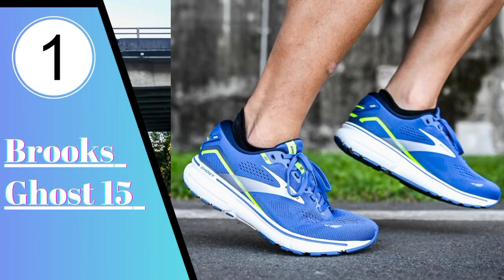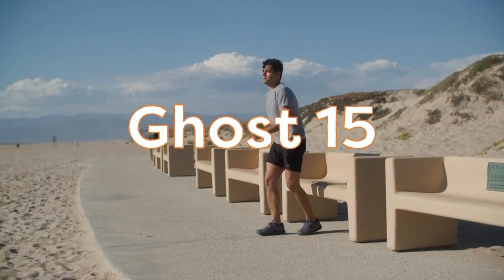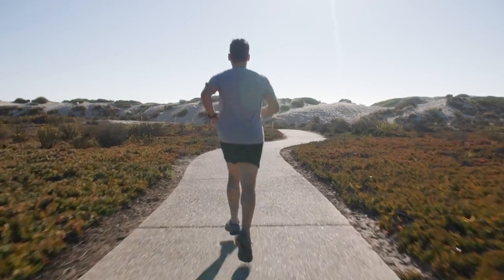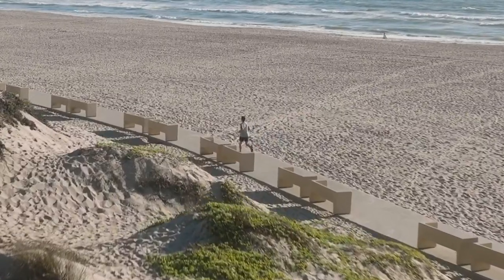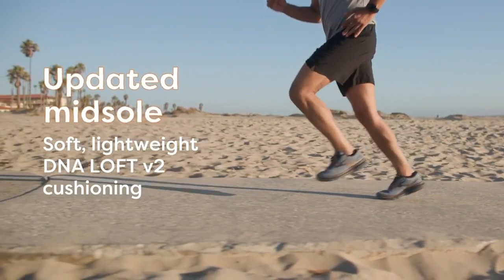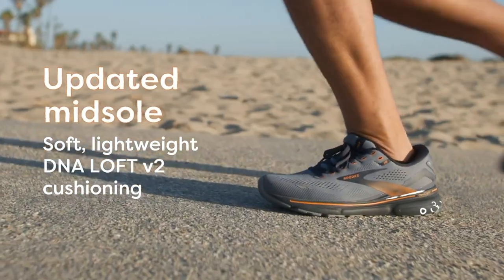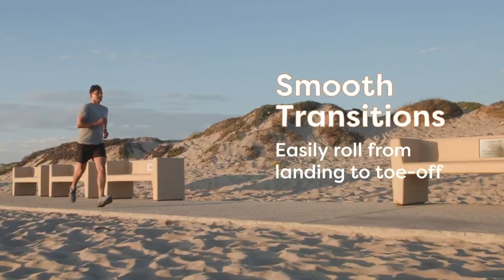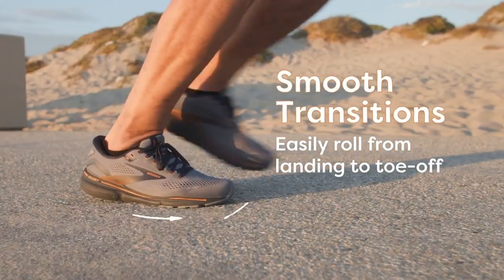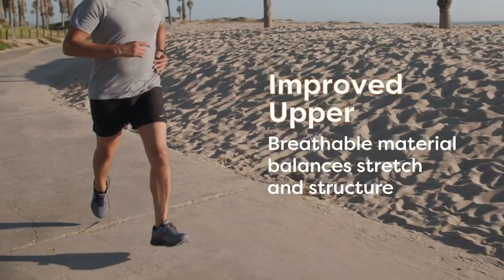And finally, number 1: Brooks Ghost 15. If you're looking for a steady workhorse that can power you through the bulk of your mileage, the Brooks Ghost 15 is the perfect match. The Brooks Ghost is one of the brand's best-selling running shoes and is now on its 15th iteration. It's suitable for both experienced and beginner runners. The Brooks Ghost 15 is a safe pick to have in any rotation. The Ghost is a mid-priced neutral running shoe from Brooks that is at ease both for long mileage training and some long-distance racing. Universally praised for its balanced cushioning and comfortable upper fit, it is a great first choice for both beginners and experienced runners.